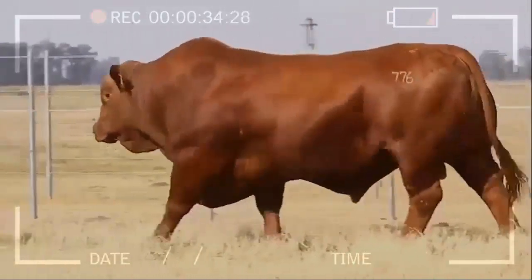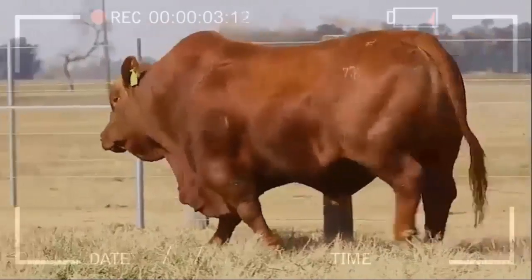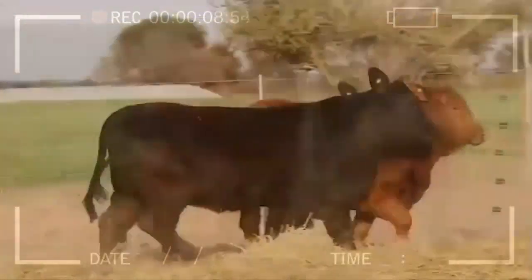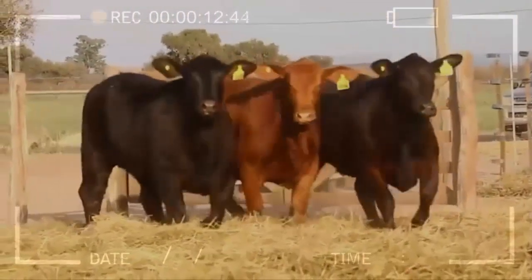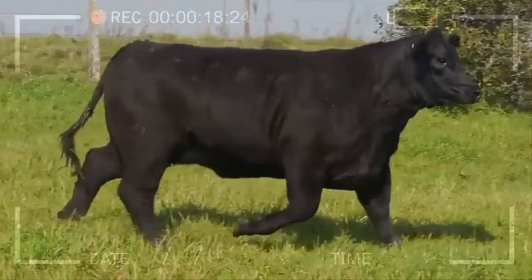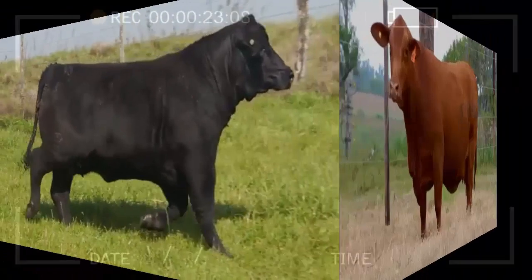Conclusion. Brangus is a cattle breed that combines the best traits of Brahman and Angus. With its adaptability, resilience, and excellent meat quality, it has earned a prominent place in the livestock industry. Whether for producers or consumers, raising and enjoying the benefits of Brangus is a wise choice. With its docile temperament and ability to adapt to different conditions, Brangus has become a highly appreciated breed worldwide.